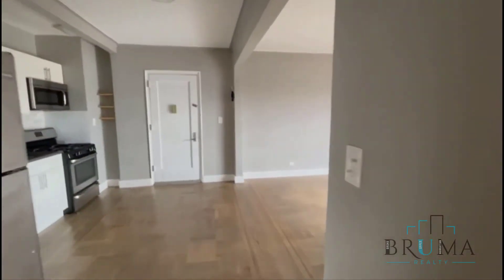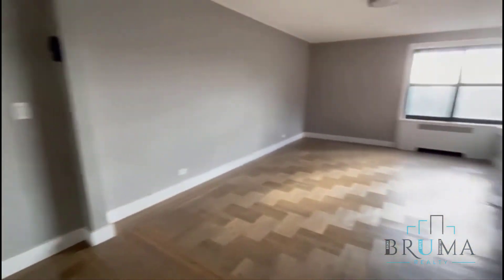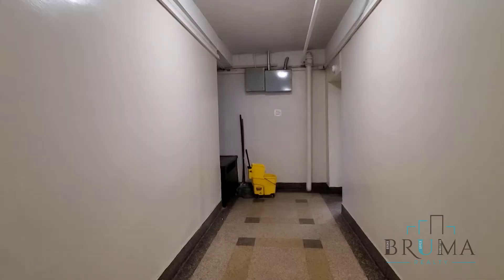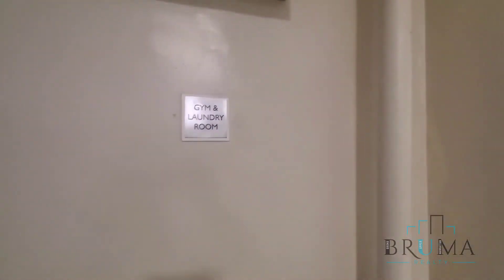One bedroom apartment at 3660 Waldo, on the 7th floor. I also want to capture some of the amenities of the building — the gym and the laundry room.